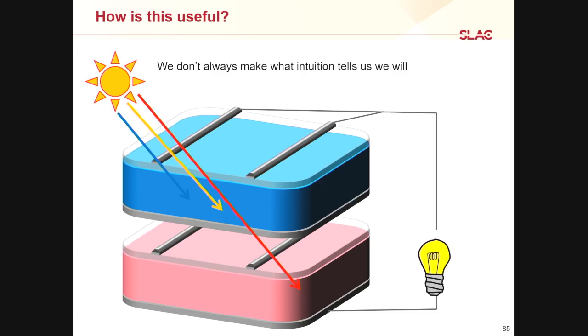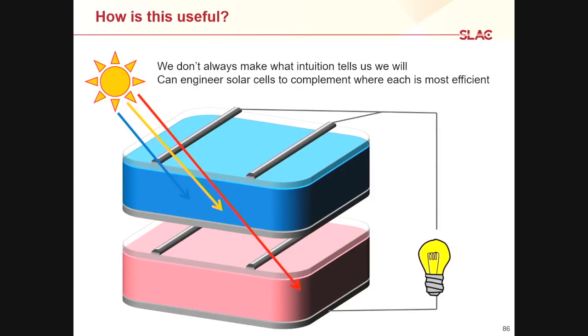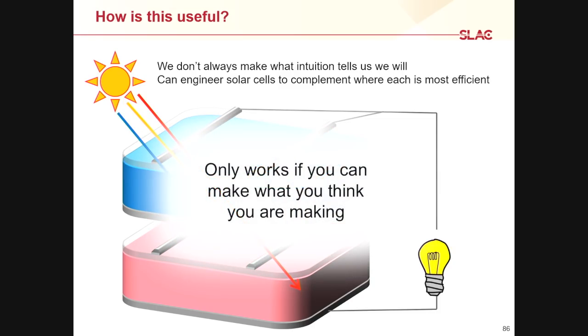The other thing to note: this result was counterintuitive. We added in a bunch of stuff at the beginning, and what we ended up with at the end didn't have it — it was gone. You don't always make what your intuition tells you. This is important because if you want to tune the properties of your material, you need to know what you're making. One of the selling points for perovskites is that you can engineer the solar cell material to build tandems and make the most efficient devices — but that only works if you're actually making what you think you're making.